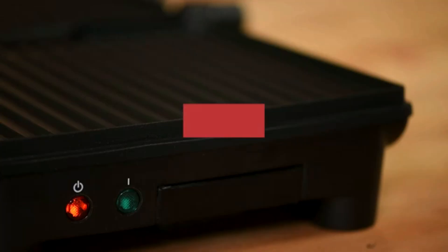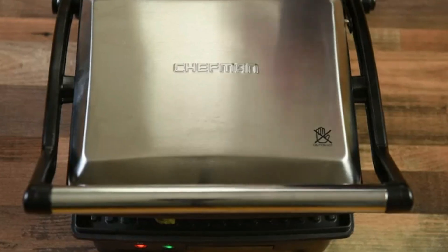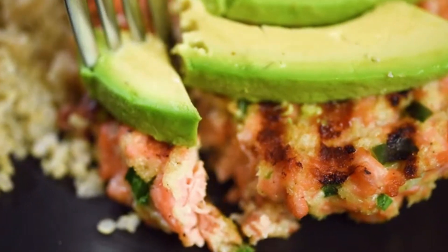Equipped with a powerful 1500-watt motor, the Cuisinart Panini Press heats up quickly, allowing for efficient cooking. Whether you're grilling a classic panini or experimenting with new recipes, the press delivers even heat distribution.